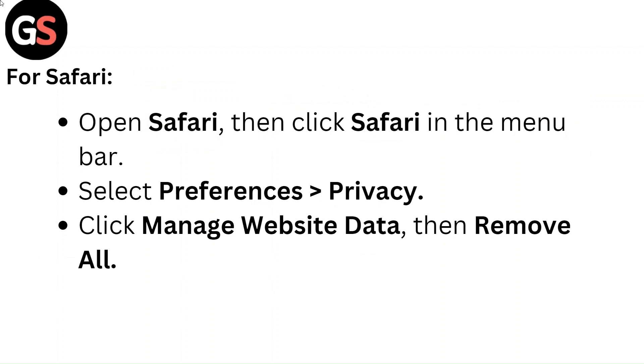For Safari, open Safari, then click Safari in the menu bar. Select Preferences and Privacy. Click Manage Website Data, then Remove All.